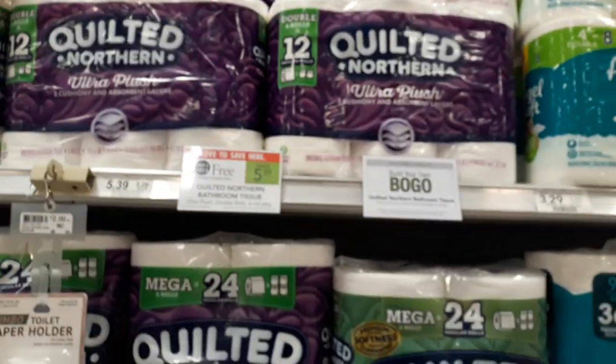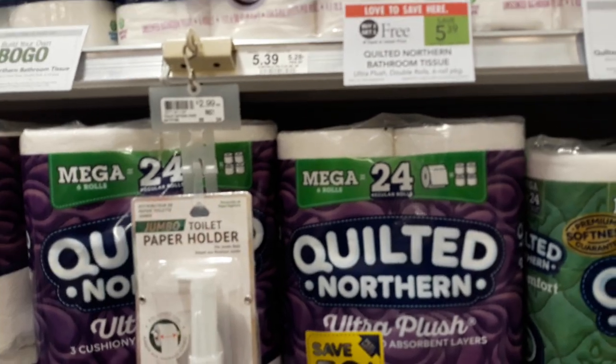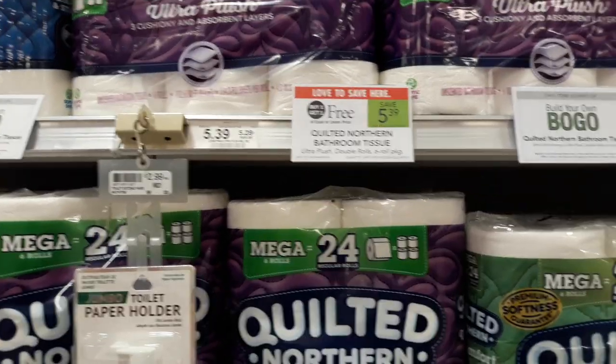Hey guys, Amy with MyCouponingBuddy.com here. This is for the weekly sale beginning 10/30 to 11/5, or 10/31 to 11/6.